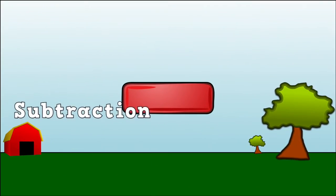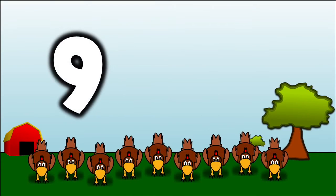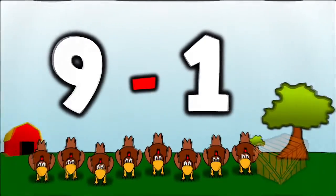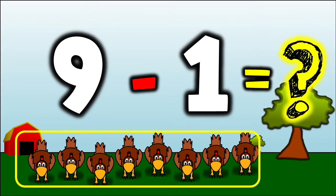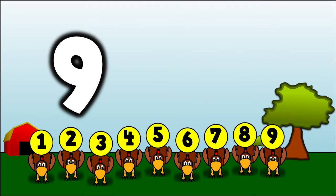Why don't we try a subtraction story this time? Once upon a time, there were nine chickens. One chicken went away — they put him in a box and took him away. How many chickens were left over on the farm? Well, I know I started with nine chickens, and I know if I subtract one,